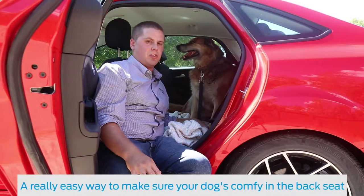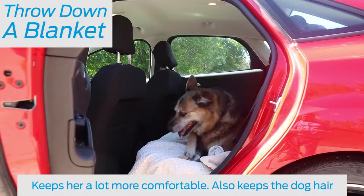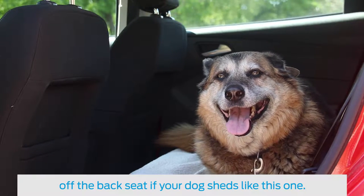A really easy way to make sure your dog is comfy in the backseat is to just throw down a familiar blanket. It keeps her a lot more comfortable and also keeps the dog hair off the backseat if your dog sheds like this one.